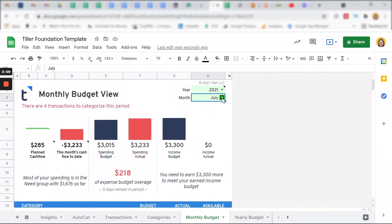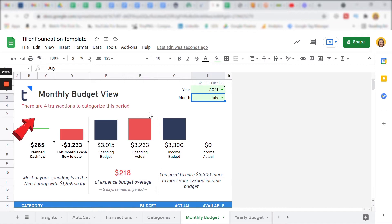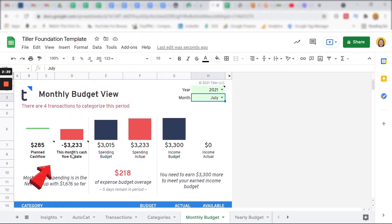Let's go to the monthly budget tab. I can select which month I want to see my budget for — here's the July budget we just worked on. Tiller even tells me how many transactions I've forgotten to categorize for the month. In the middle in blue is what I budgeted for July spending, and in red is what I actually spent — it's easy to see that I'm $218 over budget. To the right in blue is what I budgeted for my July income. Unfortunately I had no income in July, which Tiller also tells me. The $285 in green is what I had budgeted as my cash flow — the money I planned to have left over. Instead, Tiller shows my cash flow is minus $3,233 because no income came in, meaning I probably dipped into savings or charged up my credit card.